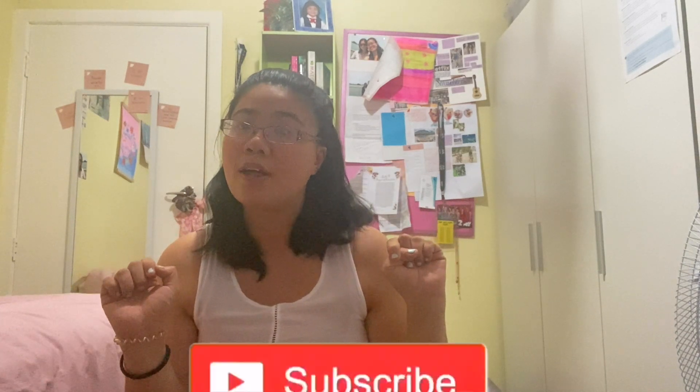In today's video I am going to be doing another collective try-on haul of everything I bought from the store today. I hope you guys enjoy this video — please smash it a huge thumbs up, subscribe to my channel down below, and let's just get straight into the video.